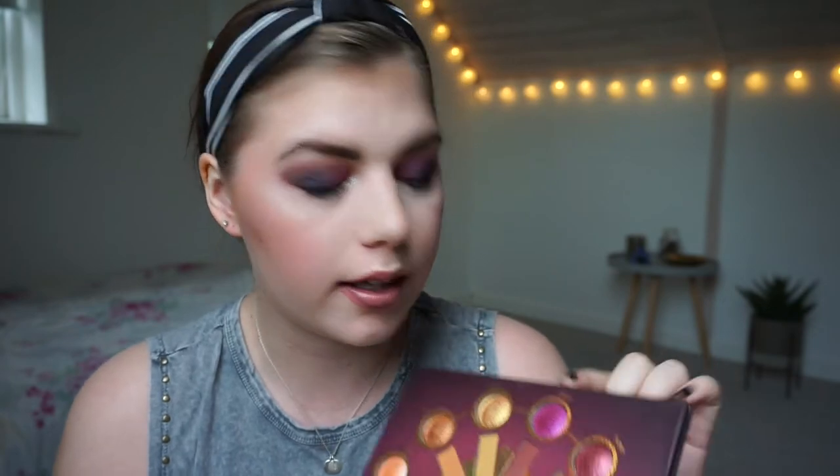For the next look I wanted to focus on the pink, so I used Aries — the red-pink shimmer shadow — and then some matte Virgo, and I think I used some Gemini as well in that look.